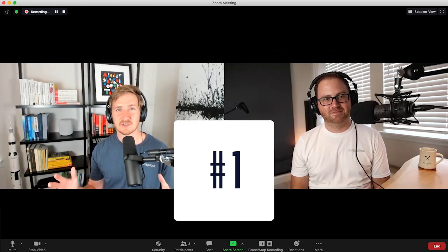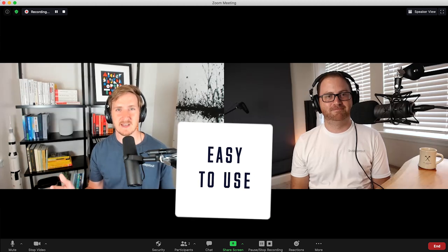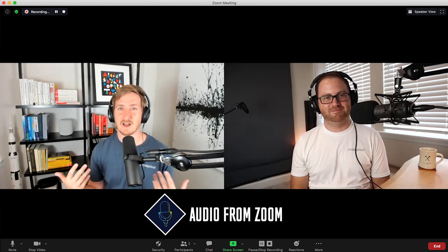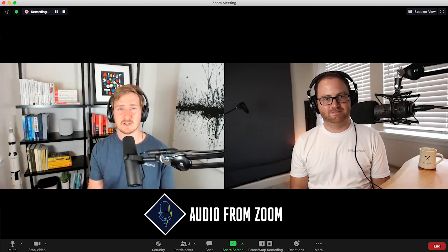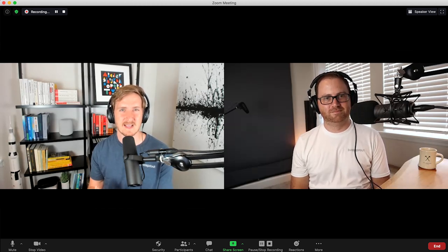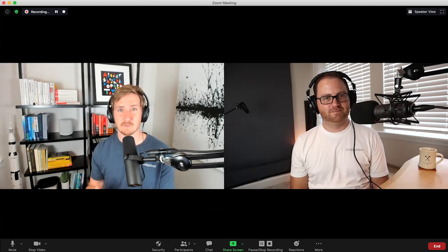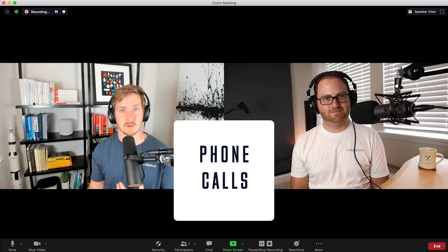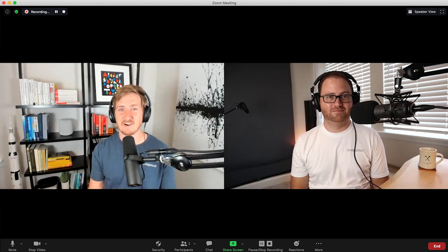One of the best features of Zoom is just the overall simplicity. It doesn't have the most beautiful UI, but a lot of people have used it, so you can send a link to almost anybody and they can just start recording — they don't need to set up an account. If you're interviewing someone who doesn't have access to a computer, they can just call in to Zoom. The audio quality is not as good, but you have that functionality.